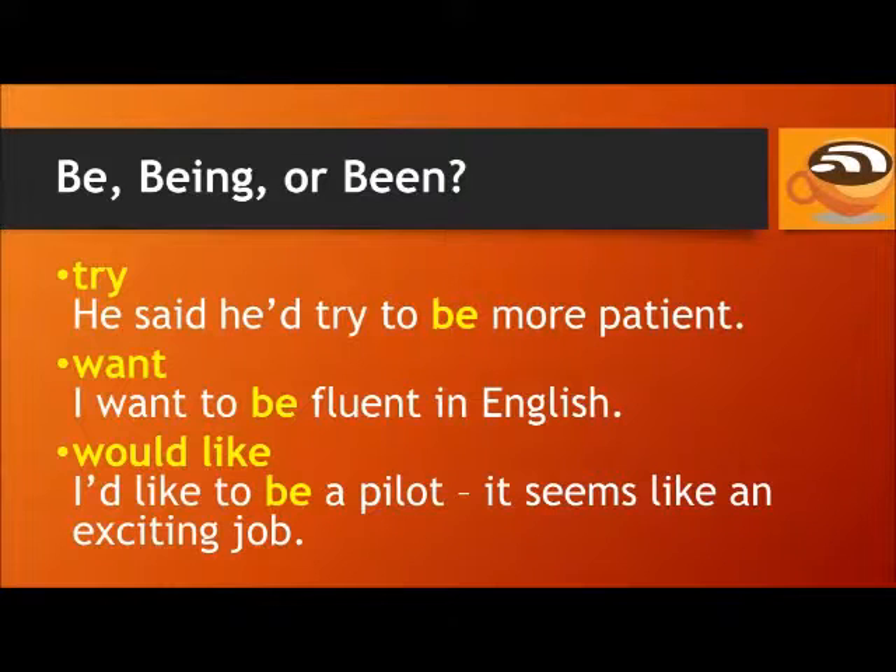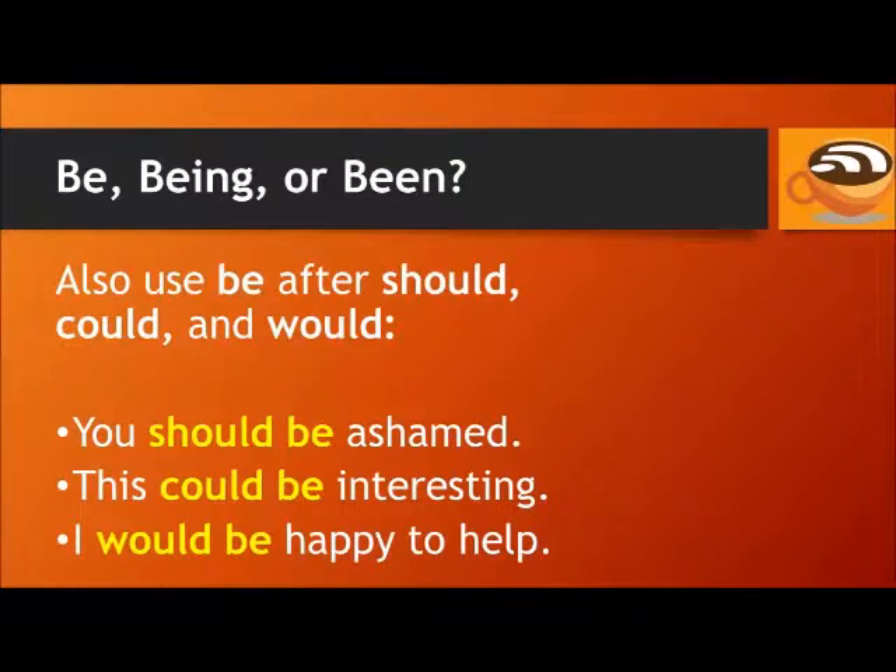It seems like an exciting job. Also, use be after should, could, and would. For example: you should be ashamed. This could be interesting. I would be happy to help. After should, could, and would, always use the base form of the next verb.